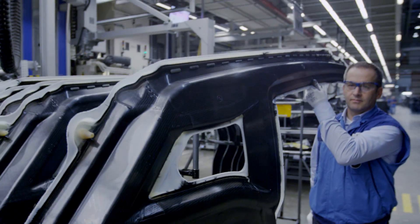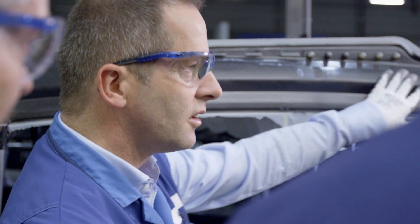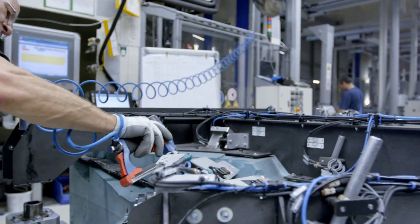Carbon fiber reduces weight which increases range. But first, we had to reinvent the car and how to build it. All our machines and equipment are new or redesigned. We're the first company ever to do this.